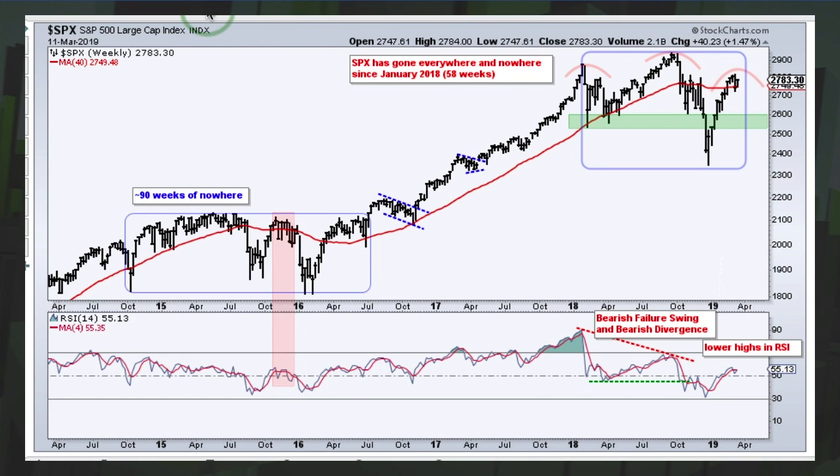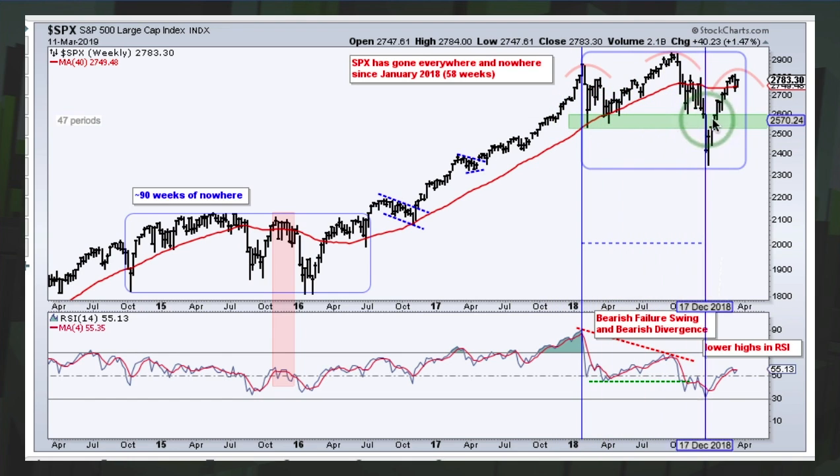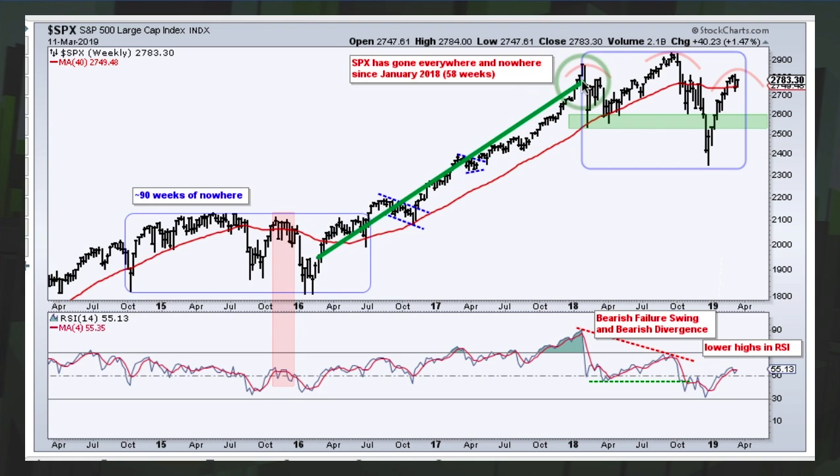Using the inspect button you can drag a slider and see it's been about 59 periods — just over a year. It isn't unusual for the index to go nowhere for extended periods. We had an amazing advance from early 2016 to early 2018, and prior to that a 90-week consolidation with a range of roughly 1800 to 2100 — about a 15% range.